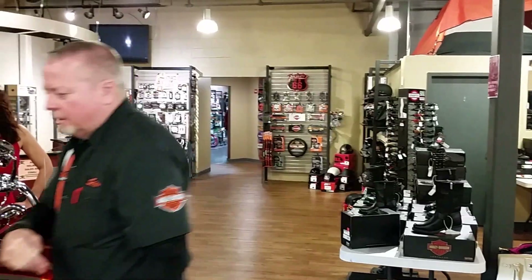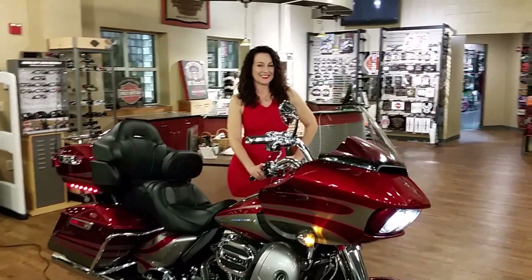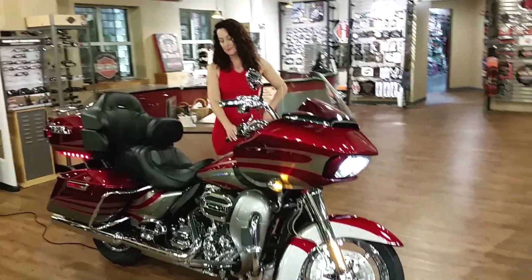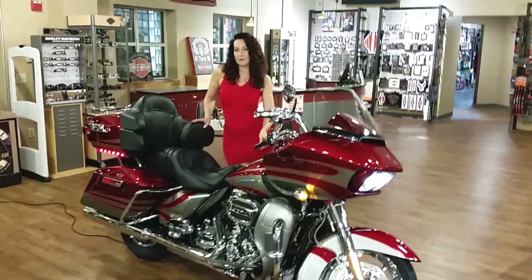Warning, don't watch this video unless you're serious about touring in comfort and style. Behold the 2016 CVO Road Glide Ultra Classic. This combines the frame-mounted fairing with the ultimate in mile-eating comfort and eye-popping style.